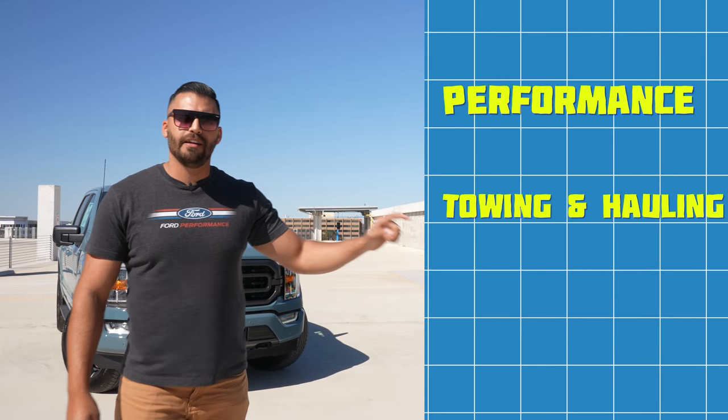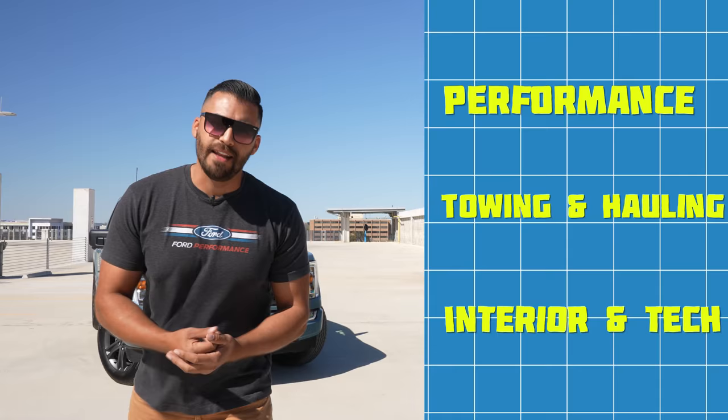It is Truck Month 2023, and here at Leif Johnson Ford, we're talking about the 2023 F-150s from XL all the way up to Raptor — hopefully we can get our hands on a Raptor R. We're going to be focusing on three things: performance, towing and hauling, and interior and technology.